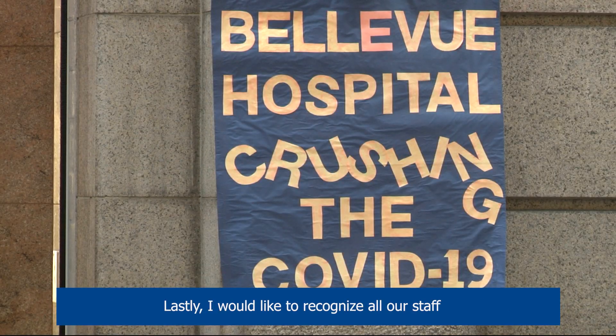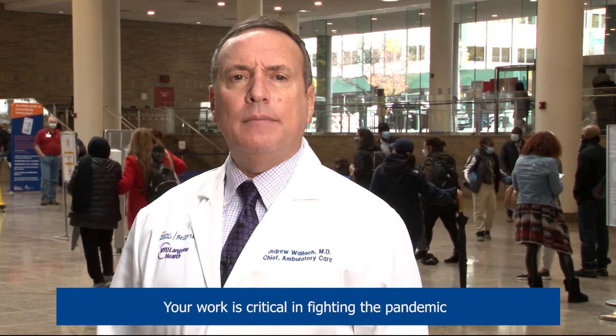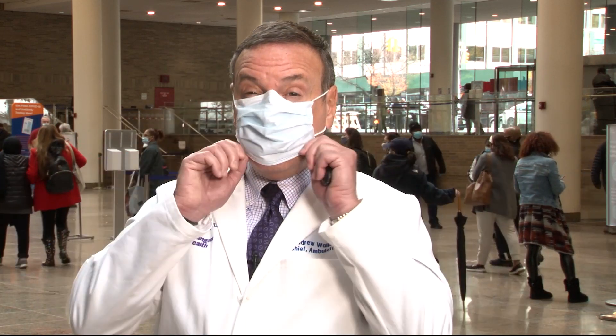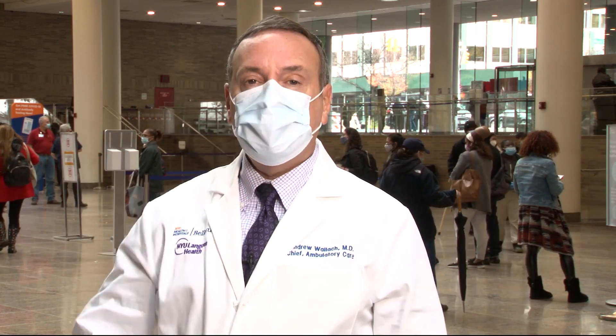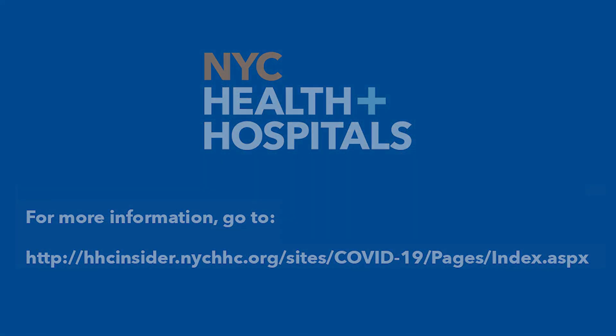Lastly, I would like to recognize all of our staff who are conducting the COVID-19 tests at our sites. Your work is critical in fighting the pandemic, and we thank you.